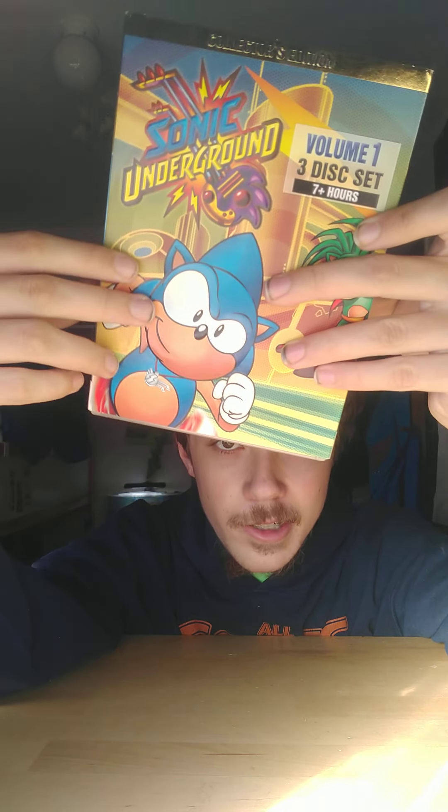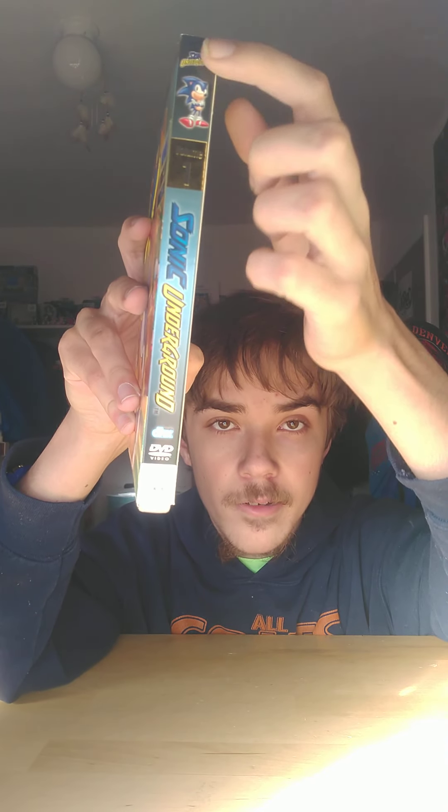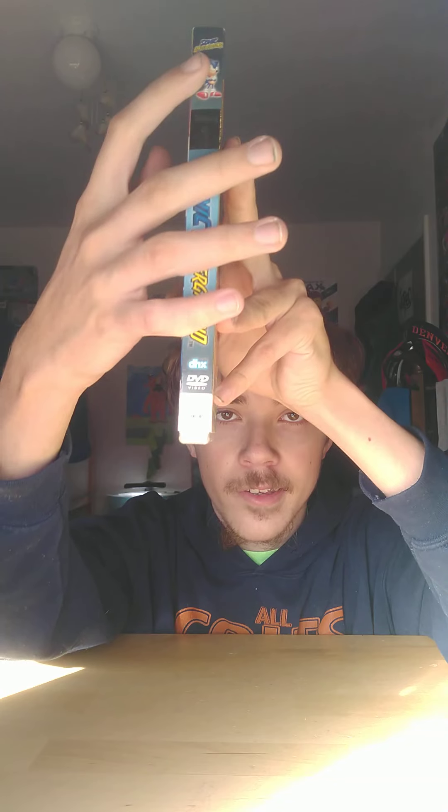It's the Collector's Edition of Sonic Underground. This is my second Sonic Underground DVD — all I had before was the Queen Aleena Chronicles, so this is my second one. On the side it shows Sonic again — Sonic Underground everywhere — and then the other side is the same thing.